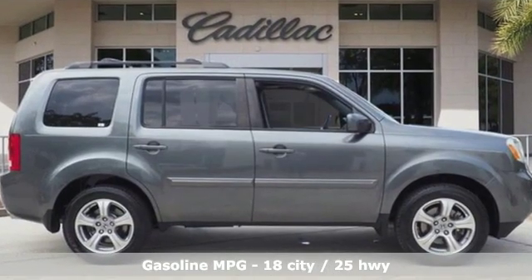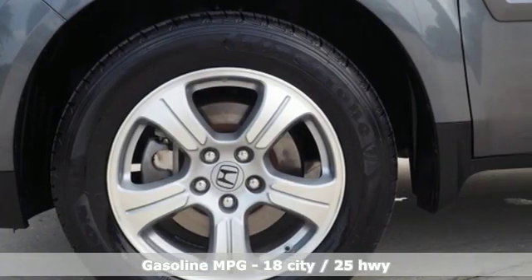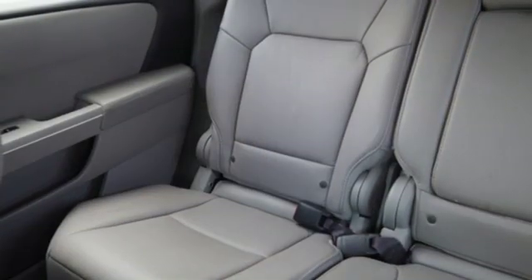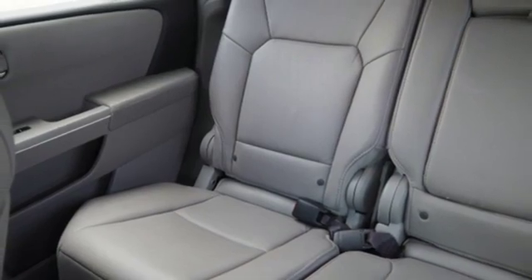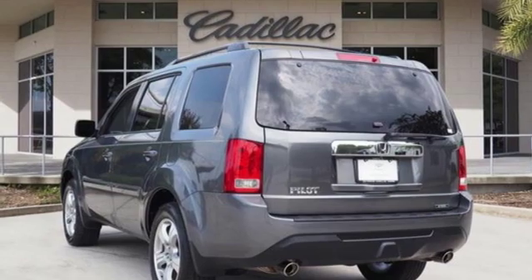You'll look forward to every drive with features like these: streaming audio, wireless phone connectivity, front heated leather bucket seats, auto dimming rear view mirror, four 12-volt power outlets, dual zone climate control, and a V6 engine.